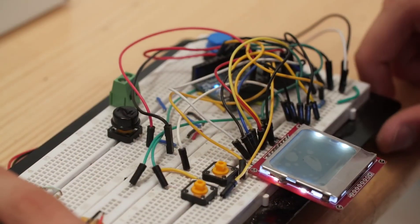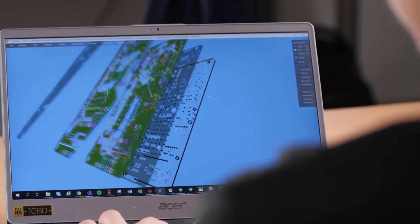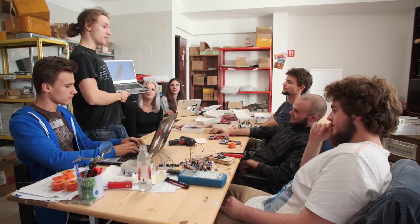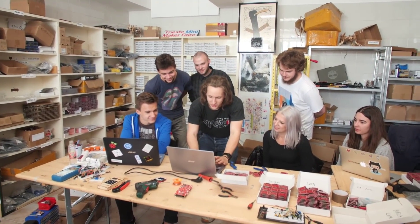We've worked hard on developing MakerPhone's hardware and software, sourcing components, and preparing a production plan for a year now. But most importantly, we assembled a team of talented and hardworking young people that are going to make this happen. We need your help to fine-tune it, create educational material and tutorials, and mass-produce the device. And we think that together, we can make something really significant for current and future generations. We can turn consumers into creators.